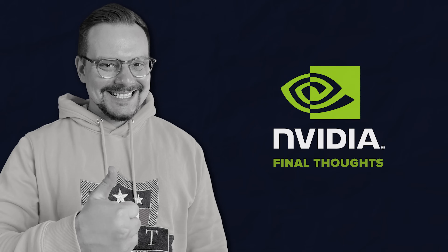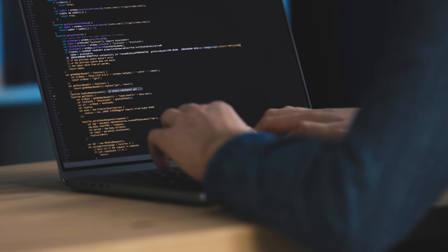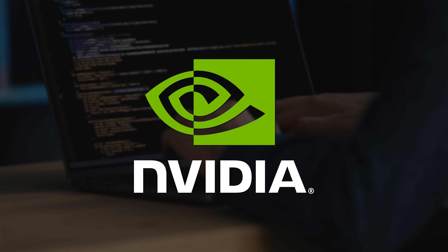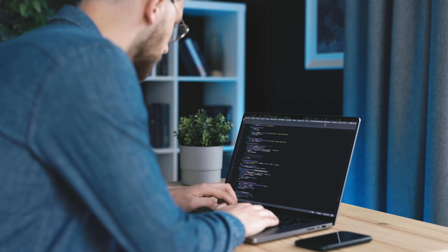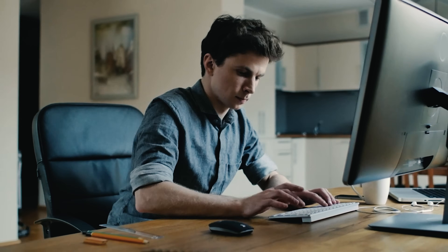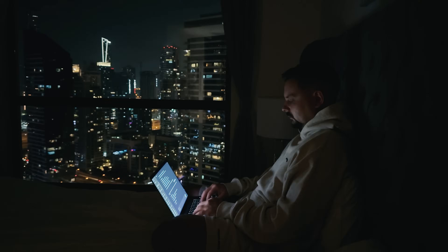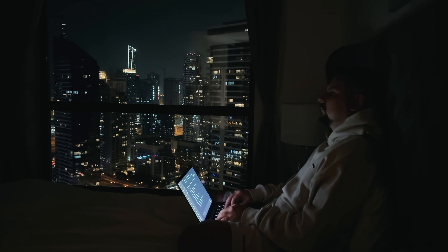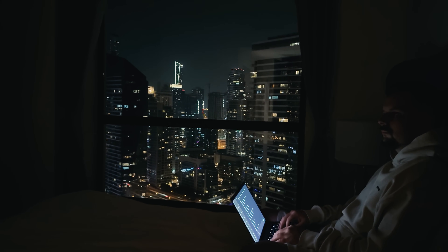All right, we have covered a lot today. If you're excited to dive deeper into AI and machine learning, these five self-paced courses by NVIDIA are a fantastic way to get started. Whether you're learning CUDA, speeding up your data science workflows with Rapids, or exploring neural networks and building AI systems, there's something here for everyone. The best part is that these courses are designed to give you hands-on experience with cutting-edge technologies, and they even come with certificates to boost your career.